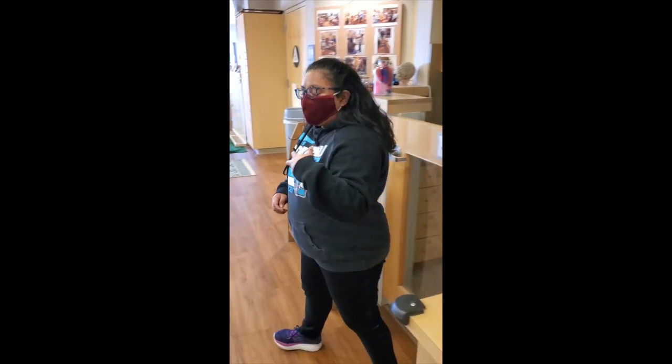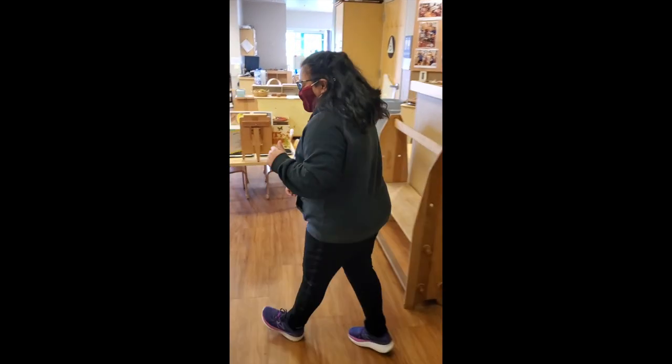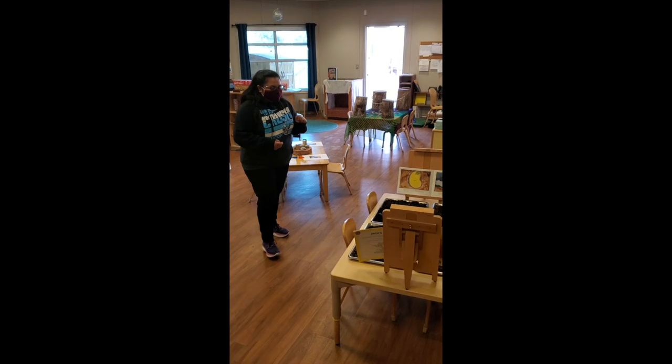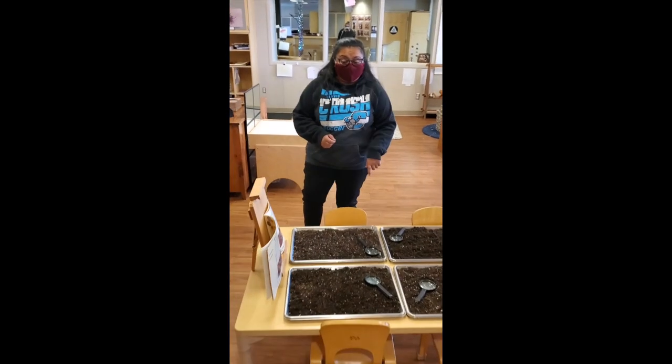Alright, so we'll come on in, let's take a look. Here is our Mac and Sides table, and today we will be exploring soil.